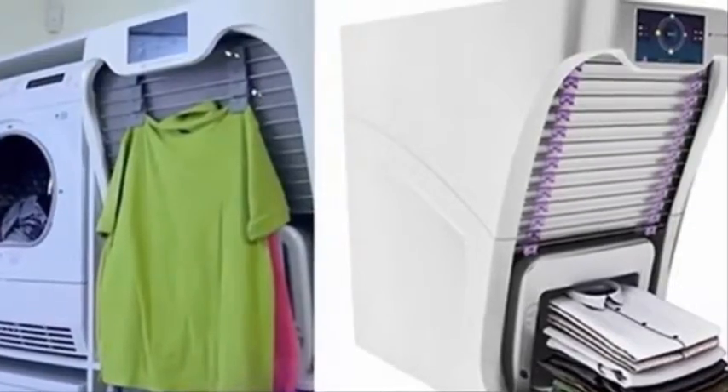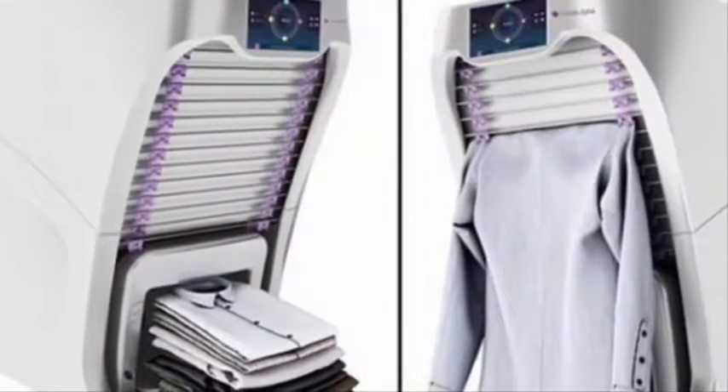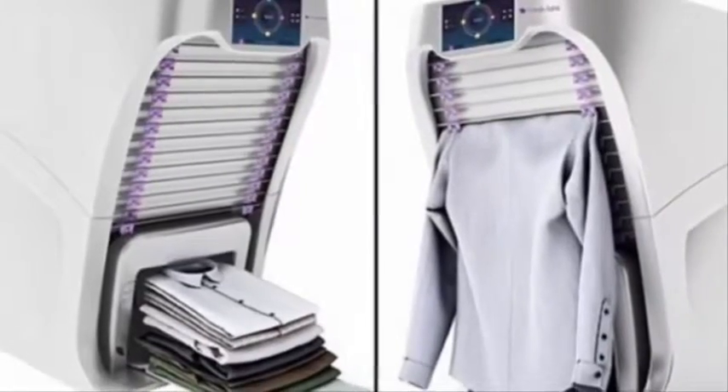Foldy Nade works as follows: the user simply hangs clothes on the special stand, then selects the clothing type — trousers or shirts — and clicks start. The station itself will do the rest.